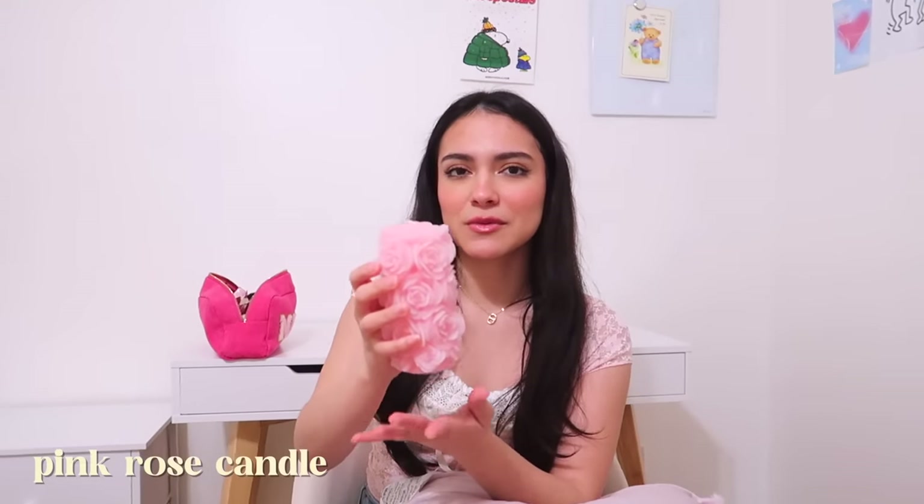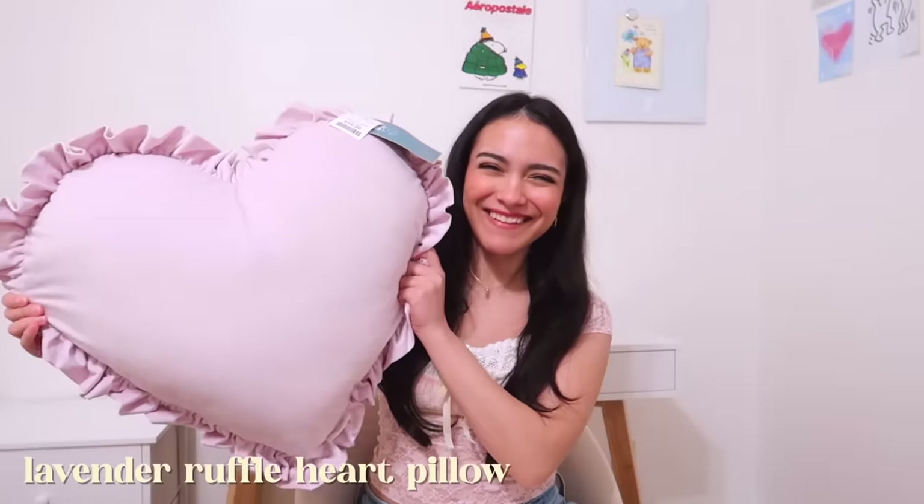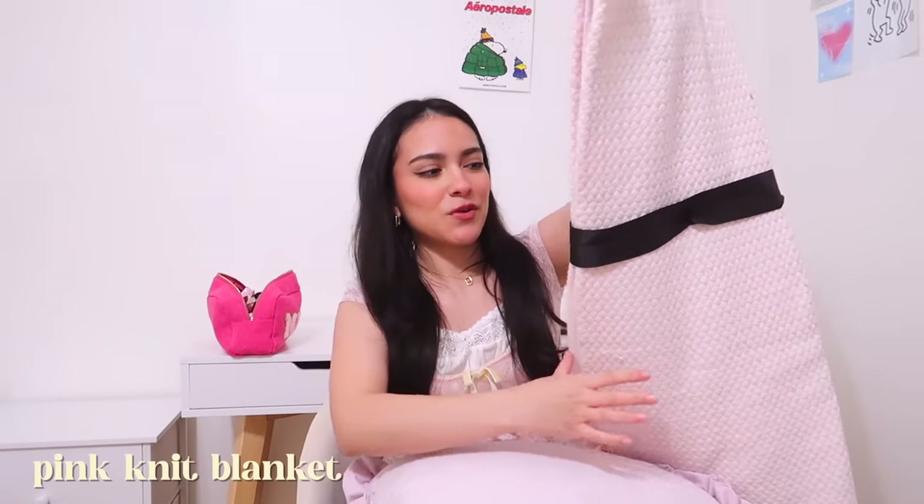This next one doesn't smell like anything but it's supposed to be a candle — it's just literal roses all over. I got this little flower arrangement — I don't even know what kind of flowers these are, so if you guys know, please let me know. And this is the last bag — this was like my best find ever. I got this blanket from Home Goods, and another pillow.